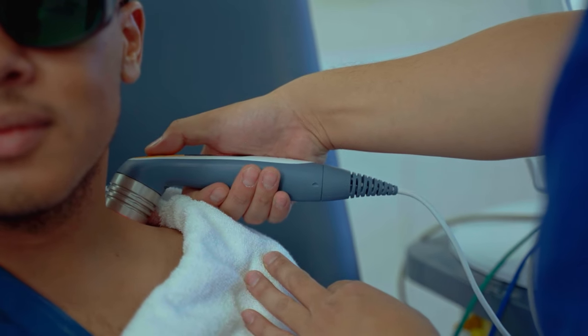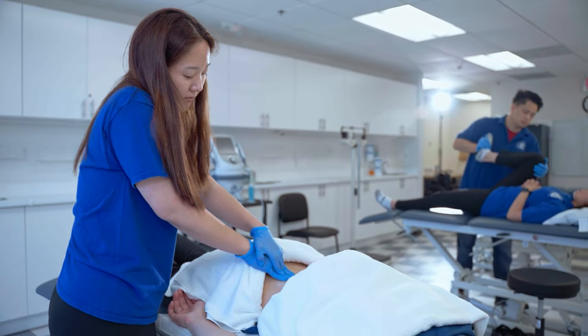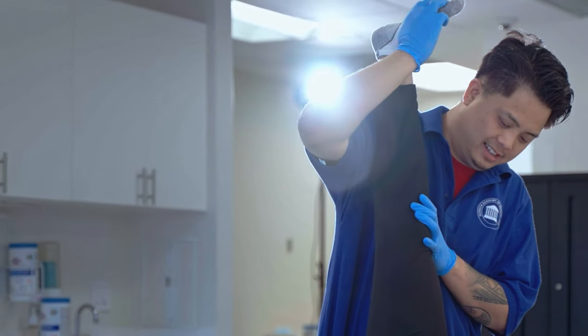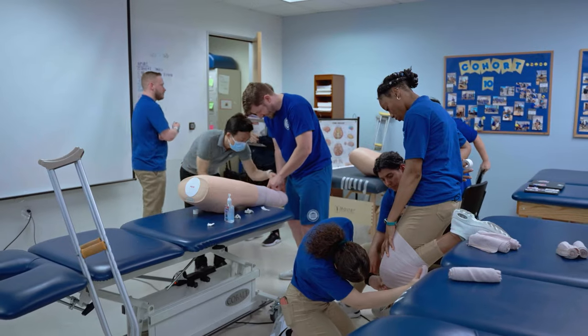Students practice patient handling skills, manual therapy techniques, and therapeutic exercises to increase range of motion and muscle strength. Students utilize therapeutic ultrasound to reduce pain and inflammation. All students are exposed to outpatient,